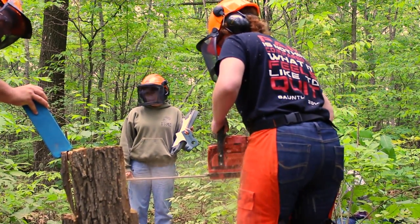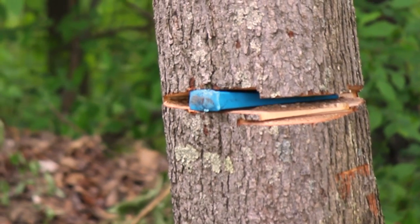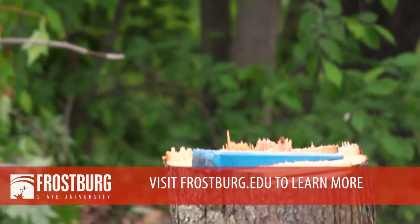The forestry field practice course is offered in odd-numbered years in the summer through Frostburg's biology department. For more information, visit frostburg.edu. And that's how you cut a tree now.